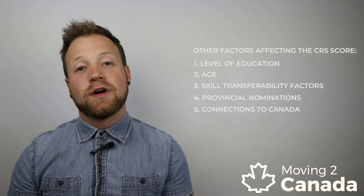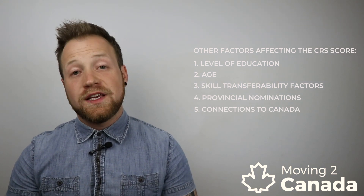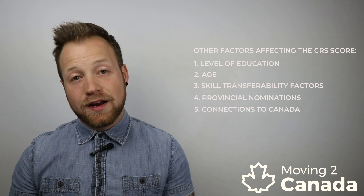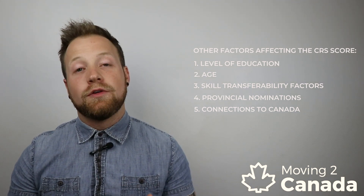If you meet the minimum eligibility requirements for CEC, you can then create your Express Entry profile. But remember, you need to have a competitive CRS score in order to be selected. One of the main factors in determining your CRS score is your level of education. So while education is not a minimum requirement for CEC, in order to be competitive under the CRS scoring system, you may want to claim your education.